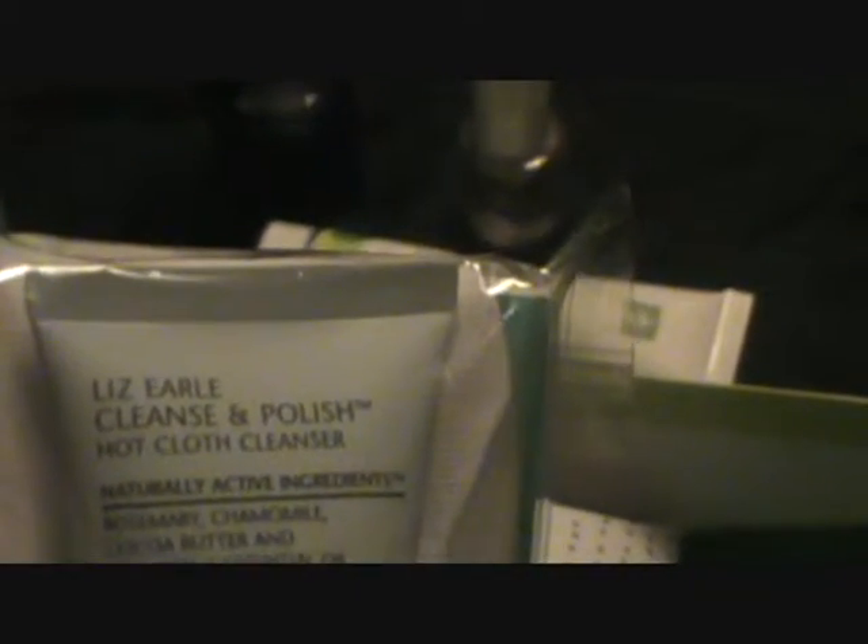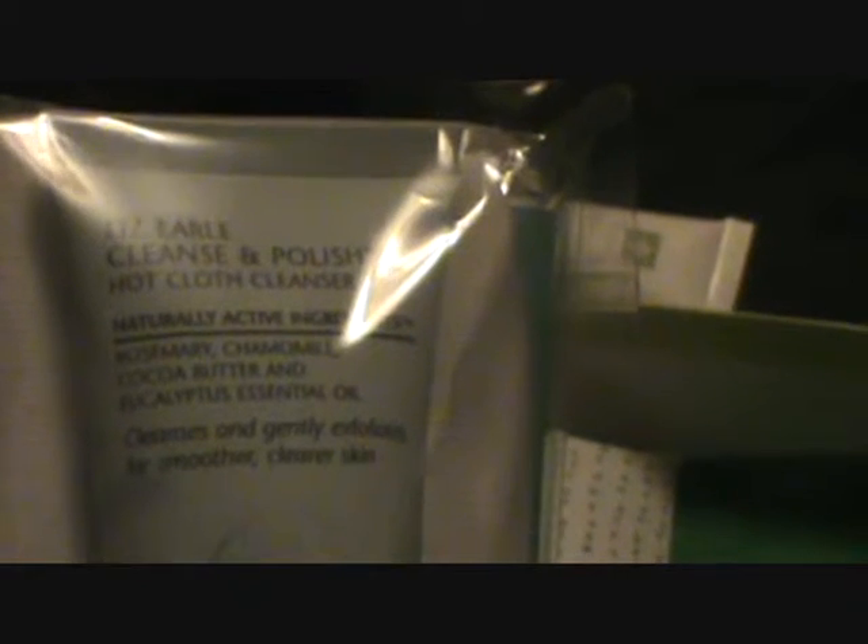The last thing before I get to my little box is a Liz Earl Cleansing Polish Hot Cloth Cleanser. It's got rosemary, chamomile, cocoa butter, and eucalyptus essential oil — oh goody, more eucalyptus. It says it's a British award winner that uses a two-step ritual to gently purify all skin types. And it actually looks like it comes with its own washcloth, so if it smells horrible, at least I tried.